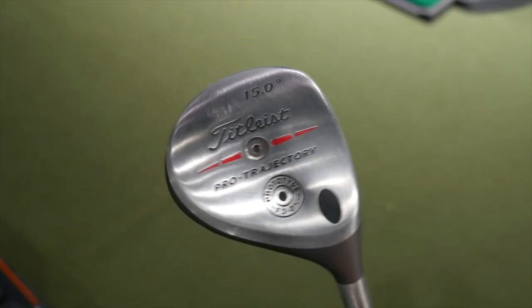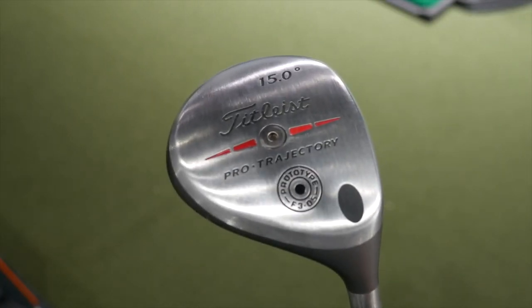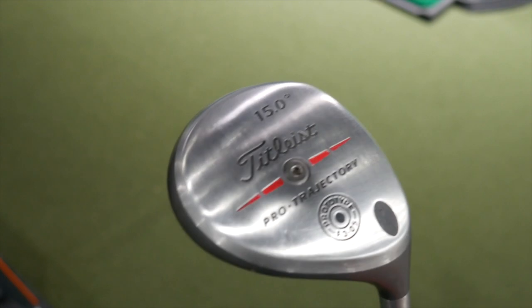One of the neat things about Second Swing is that anything you're looking for new, we can take care of you. But we've also got a lot of great used clubs. We also get a lot of neat tour-issued type clubs sent in on trade. Sometimes people maybe don't even know what they have. We've got a club like that today — this is a Titleist Pro Trajectory Prototype F305 Fairway Wood, which was immensely popular on tour in around 2004, 2005.